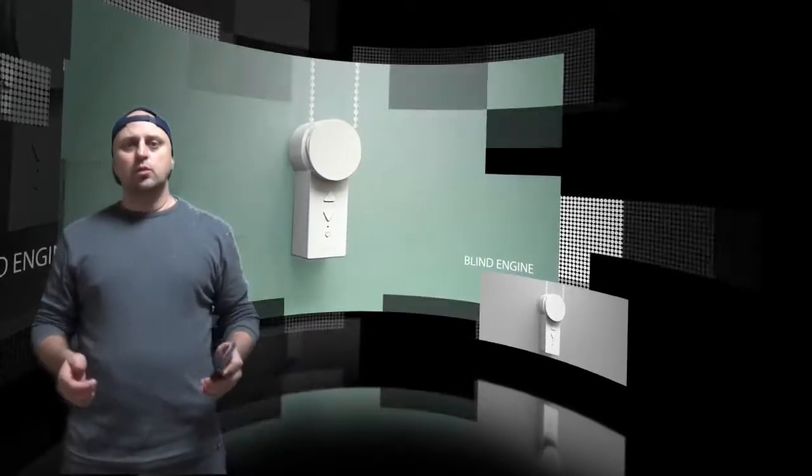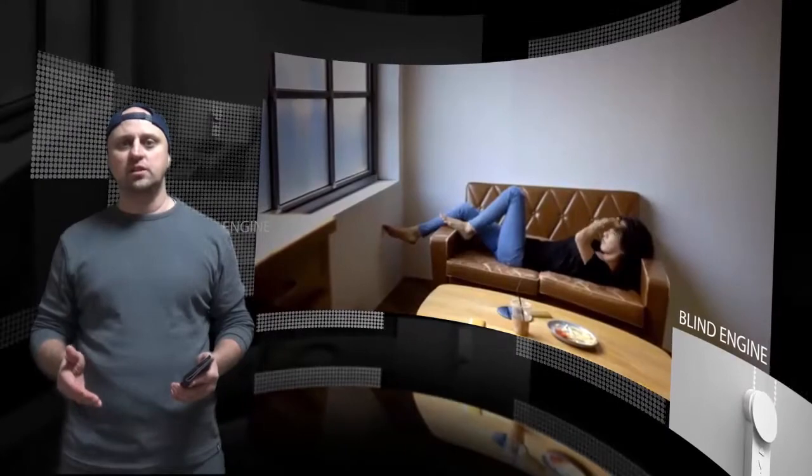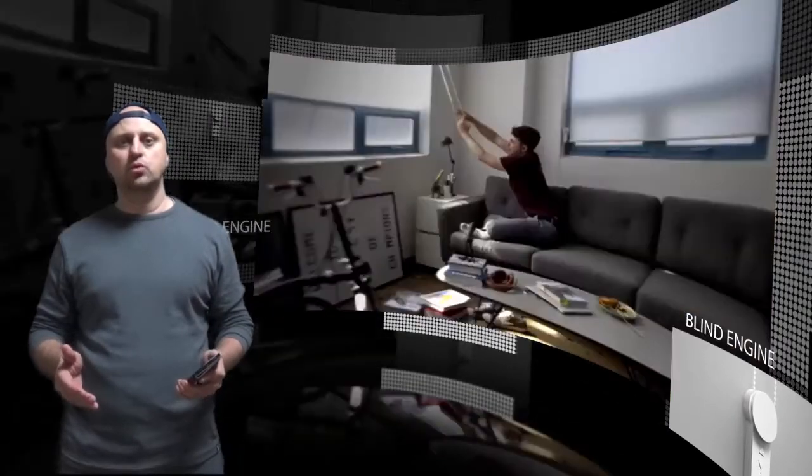Hi there. If you've ever wrangled with those confusing, poorly designed string pulleys that control most traditional window blinds and ended up making a huge mess, rest assured, you're definitely not alone.